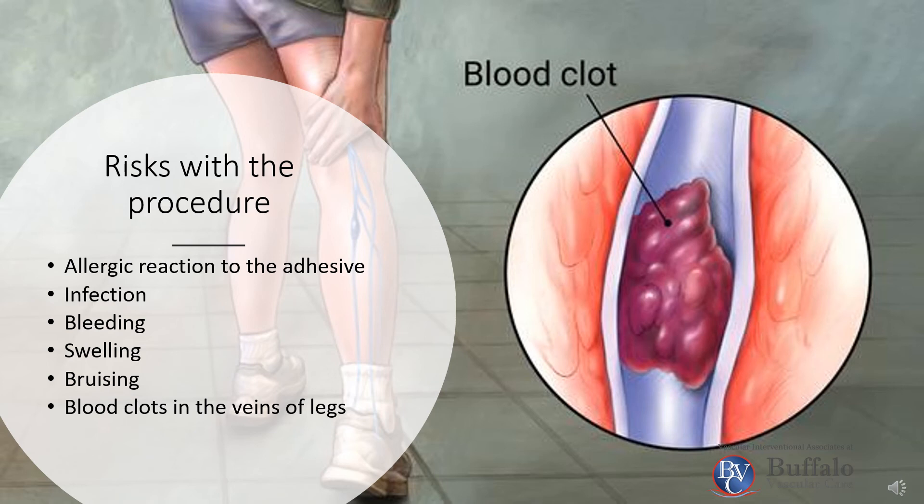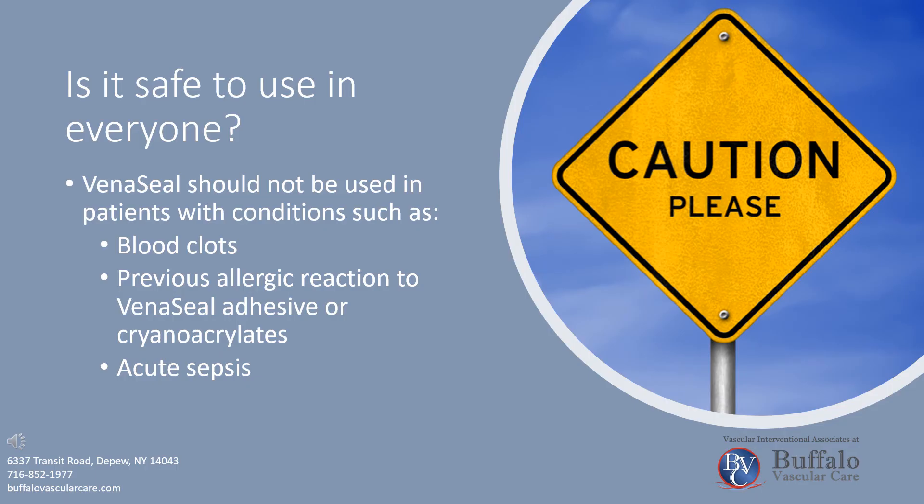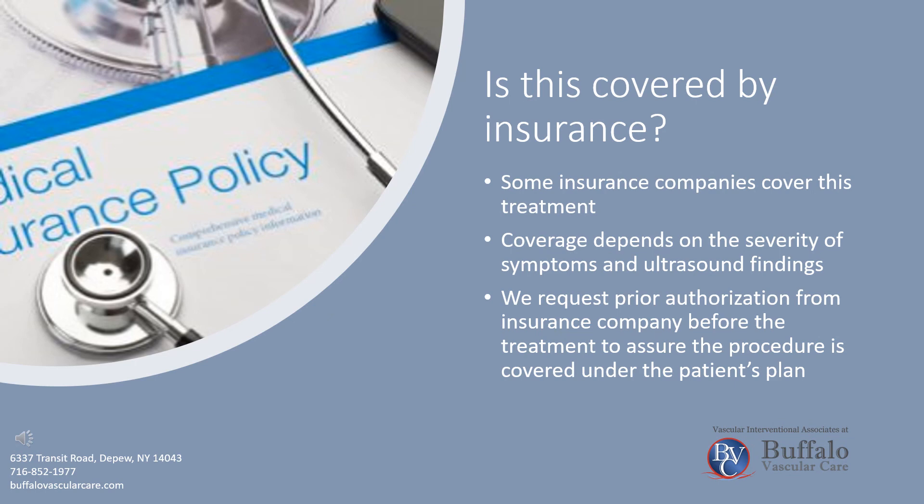Risks with the procedure include allergic reaction, infection, bleeding, swelling, bruising, and blood clots in the veins of the legs. VenaSeal should not be used in patients with conditions such as blood clots, previous allergic reaction to VenaSeal adhesive, or acute sepsis. Some insurance companies cover this treatment; coverage depends on the severity of symptoms and ultrasound findings. Prior authorization is requested from the insurance company before treatment to assure the procedure is covered under the patient's plan.